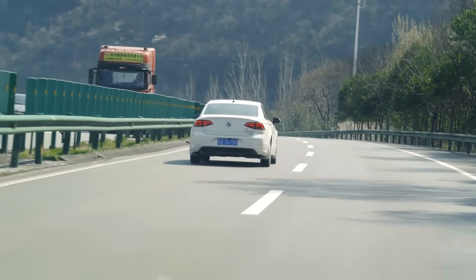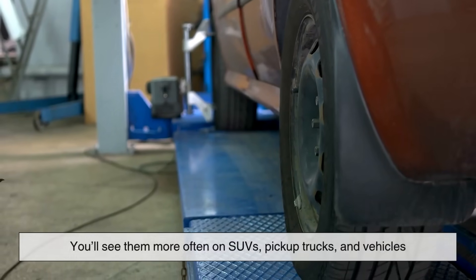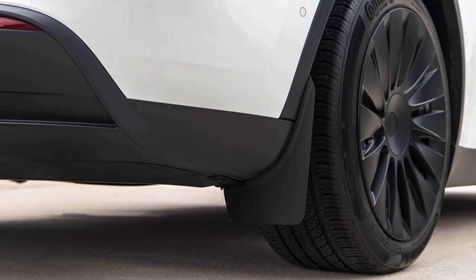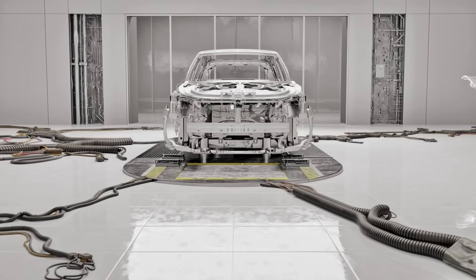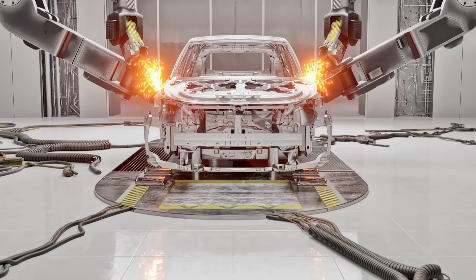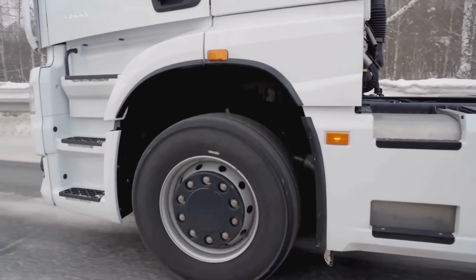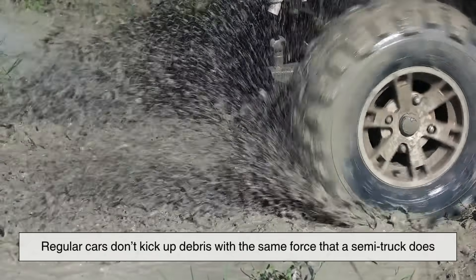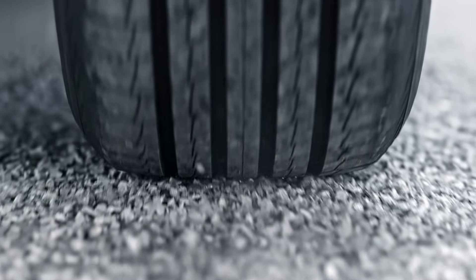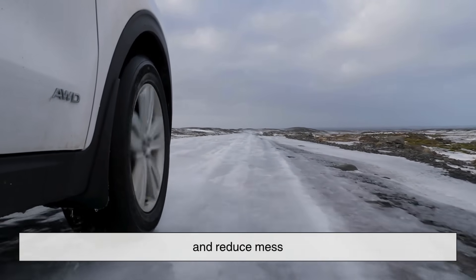Now, you might be wondering: if mud flaps are so great, why don't all cars have them? Well, some do. You'll see them more often on SUVs, pickup trucks, and vehicles that do a lot of off-road driving. For everyday sedans and compact cars, though, manufacturers often skip them for design or cost reasons. And while they can still be added as an aftermarket upgrade, the benefit isn't always as dramatic. Regular cars don't kick up debris with the same force that a semi-truck does. Still, if you live in an area with a lot of gravel roads or snow, adding mud flaps to your personal vehicle might help protect your paint job and reduce mess.